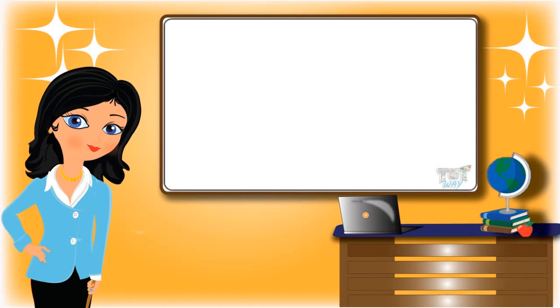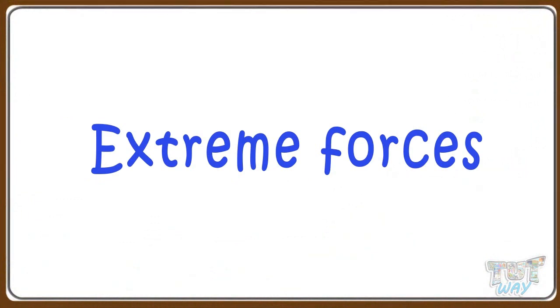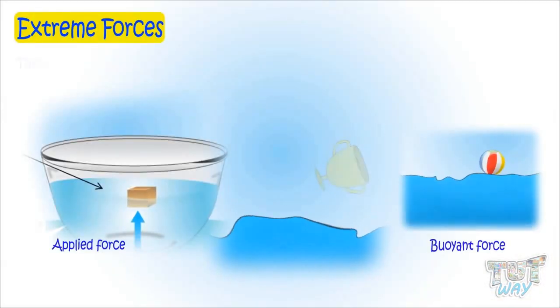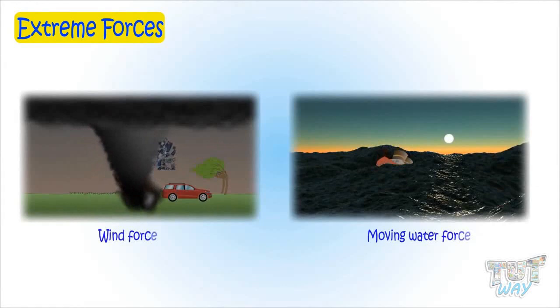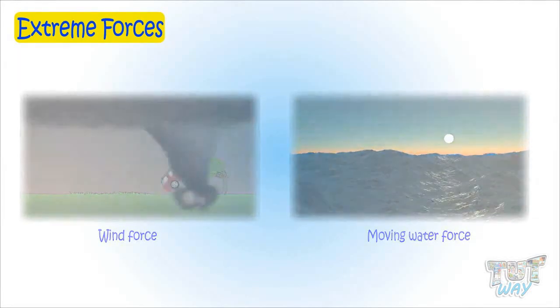Hi kids! Today we will learn about extreme forces in nature. So let's start. Kids, there are many types of forces in nature. Some are very helpful to us, though some may cause damage too.